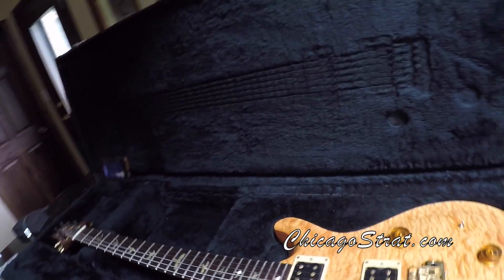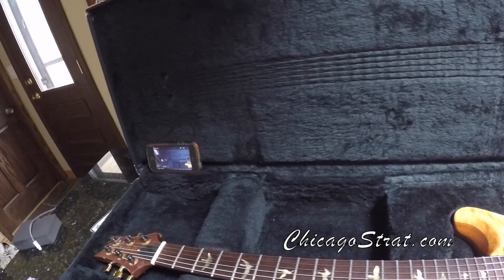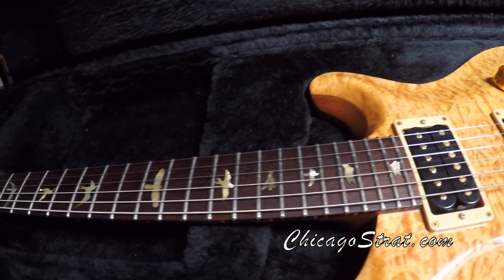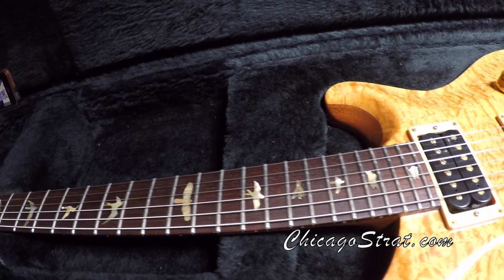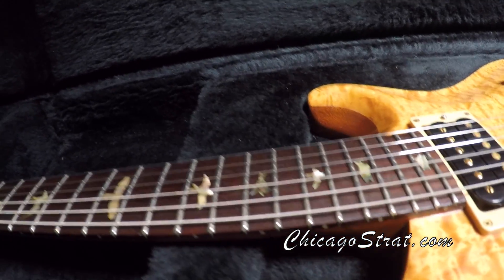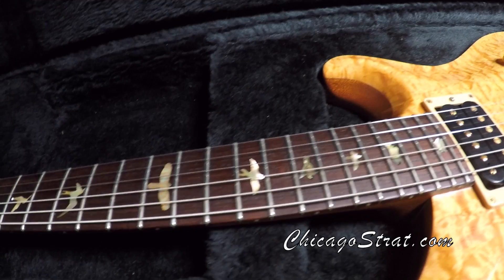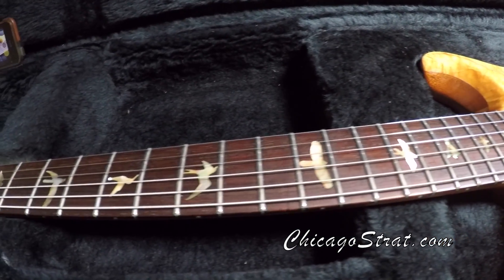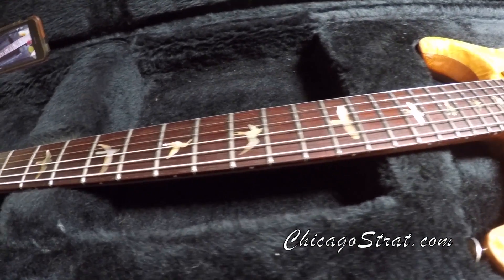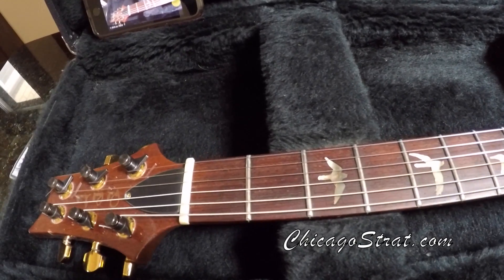It was a custom one-off order by an artist, and I picked this guitar up from the people affiliated with the Bugs Henderson estate. Bugs Henderson was a blues player in Texas who passed away a few years back. Bugs owned this guitar, played this guitar, and toured with this guitar, and surprisingly it's in great shape. It is played, but it's been babied and taken very good care of.